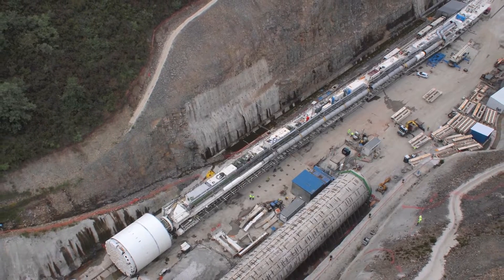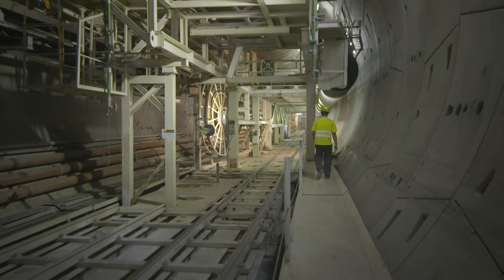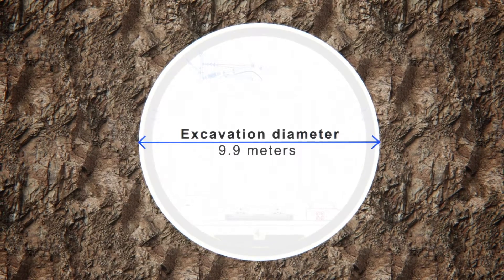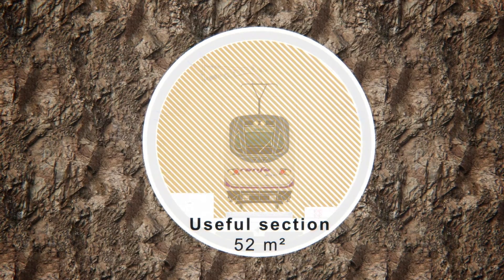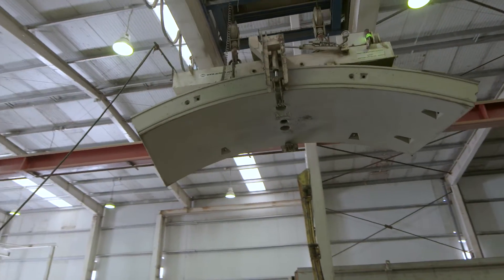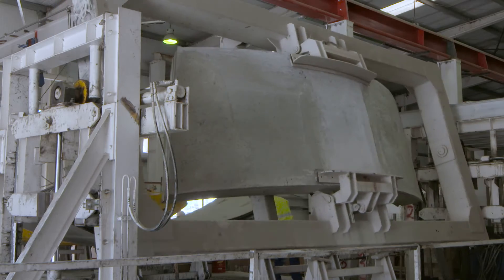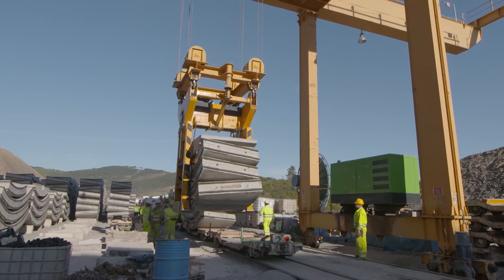The TBM is a Rock Excavation Rock Simple Shield. The excavation diameter is 9.9 m and the useful section is 52 m². The lining of the tunnel consists of prefabricated sections of 0.37 m thickness and 1.6 m in length.